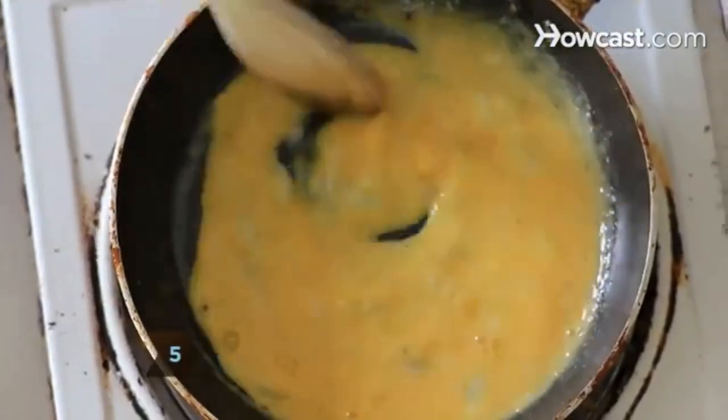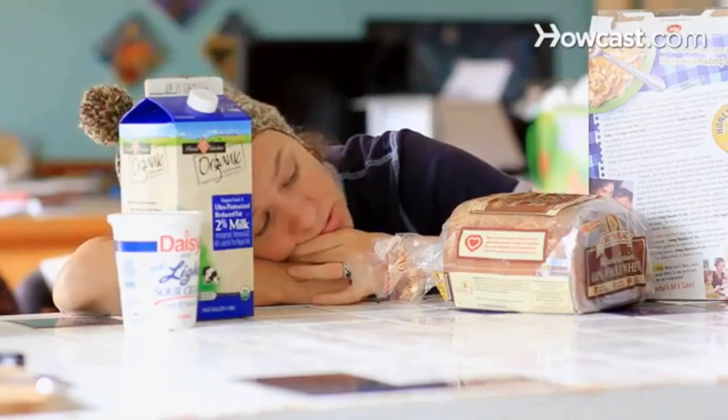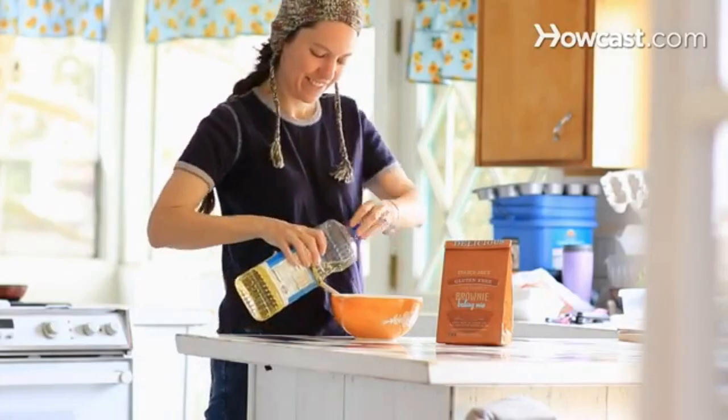Step 5. Focus on the healthy new food choices you have instead of constantly reminding yourself what you can't eat. Turning the negative into a positive might inspire others to follow your lead, or at least admire your attitude.